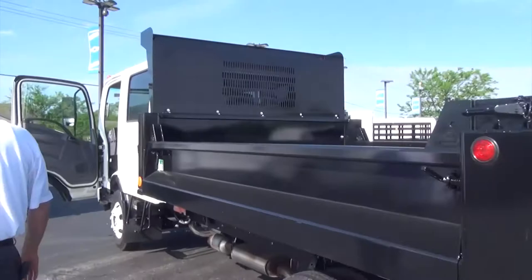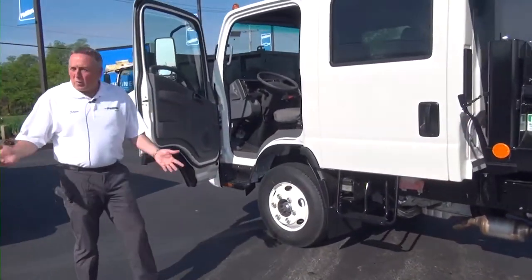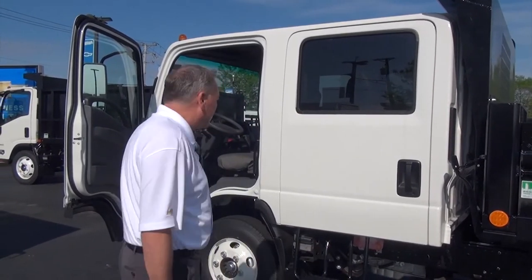The low-cab forward is getting really more popular now because it's so maneuverable in the city. It's rear-wheel drive only, but they do have snowplow capabilities, so you can put snowplows in these trucks and drive them during the wintertime. With all the weight in this thing, you're not going to get stuck unless you're driving in drifts.